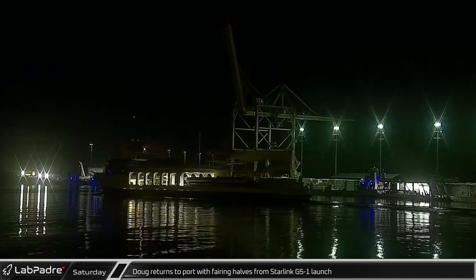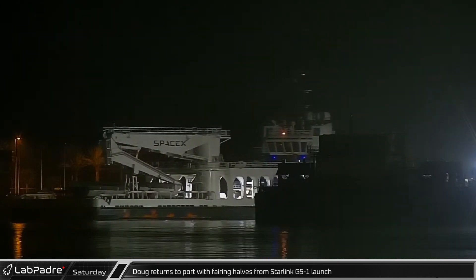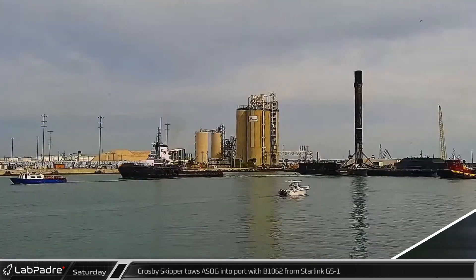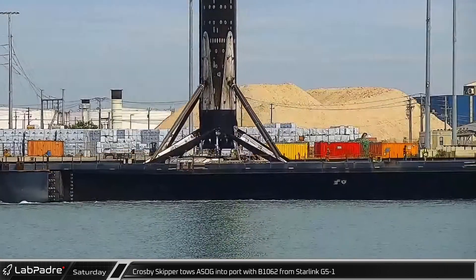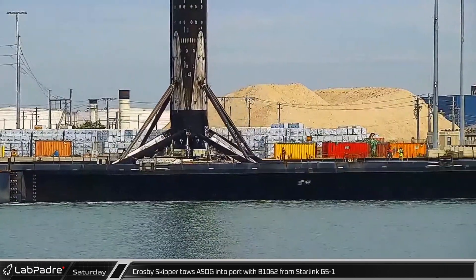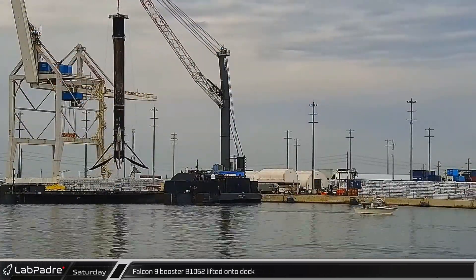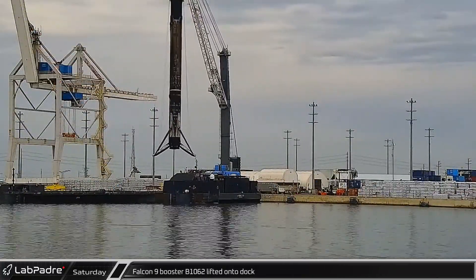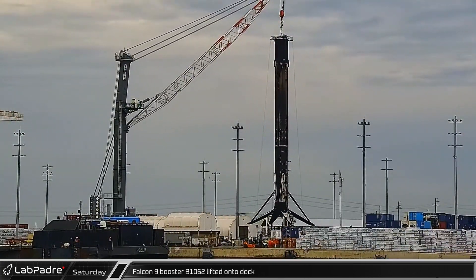This week's launch operations at the Cape began with Doug's return to port with both fairing halves from the Starlink Group 5-1 mission. Following the launch of Starlink 5-1, Crosby's Skipper pulled a shortfall of Gravitas into port with Booster 1062 held securely on deck by the Octograbber. Three hours after its arrival, Booster 1062 was transferred from the shortfall of Gravitas to the dockside stand where it will spend the next few days.